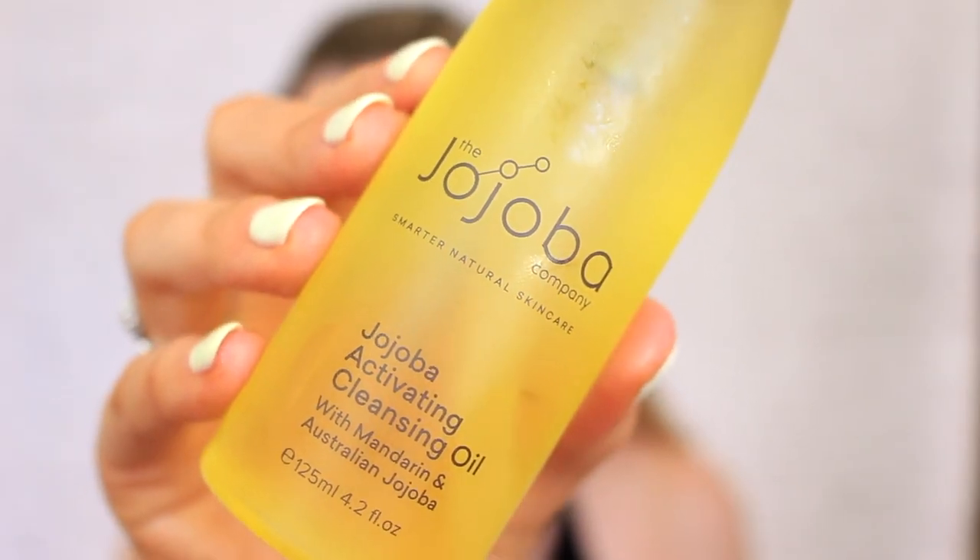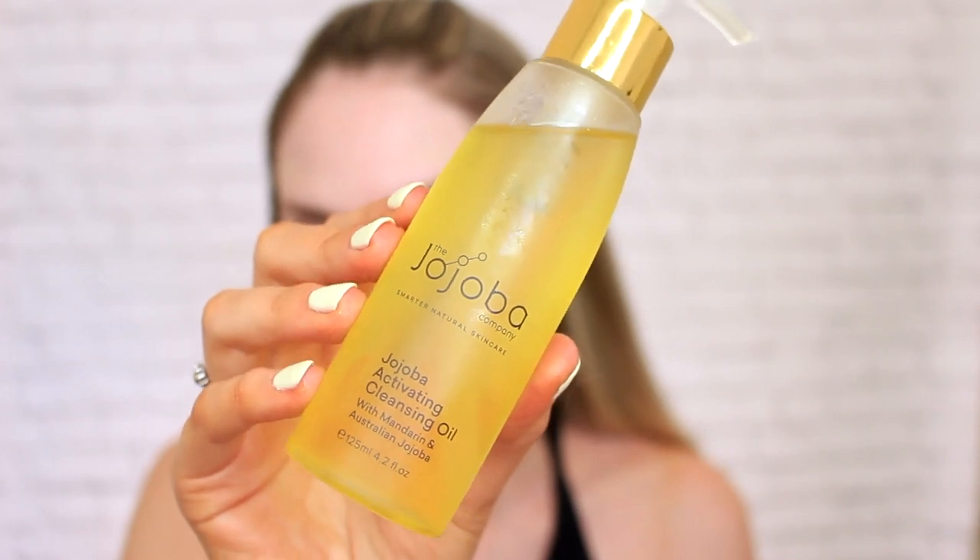This video is in collaboration with the Jojoba Company and I will be using their Jojoba Activating Cleansing Oil today. This is the Jojoba Activating Cleansing Oil with Mandarin and Australian Jojoba. The way this one works is it turns into a milky emulsion when combined with water.